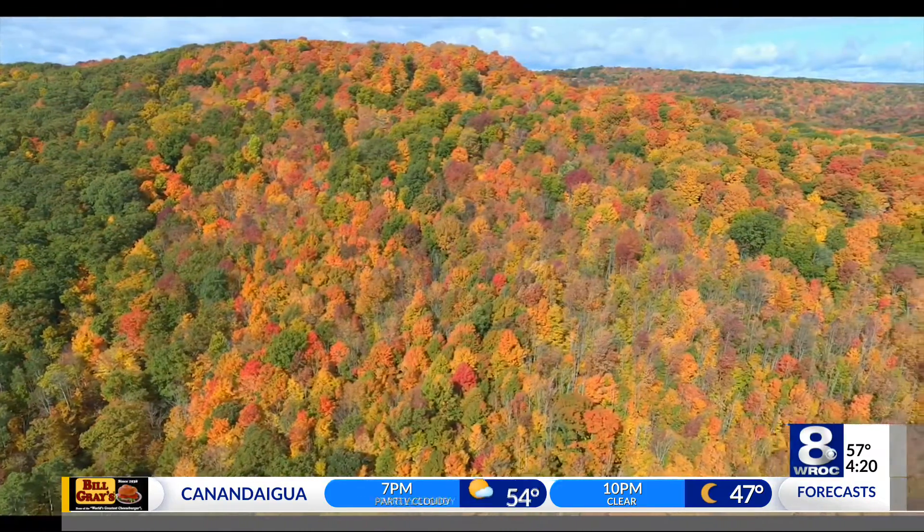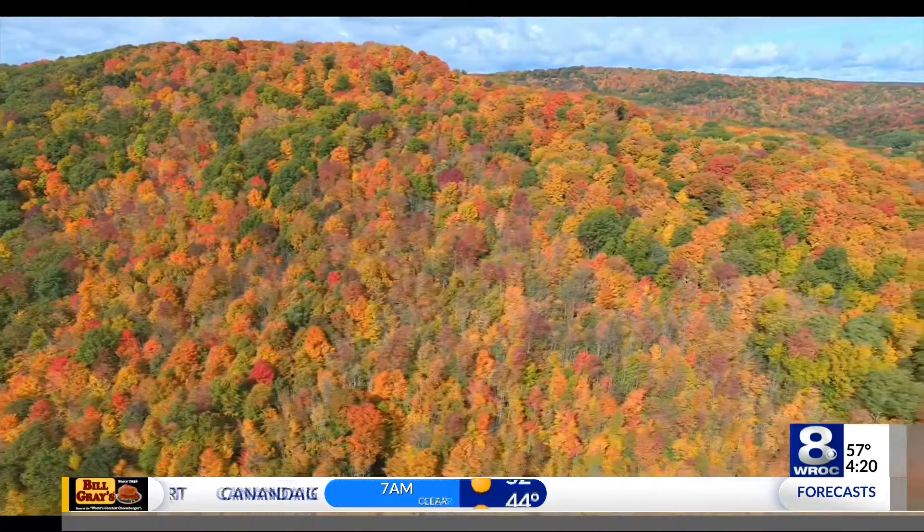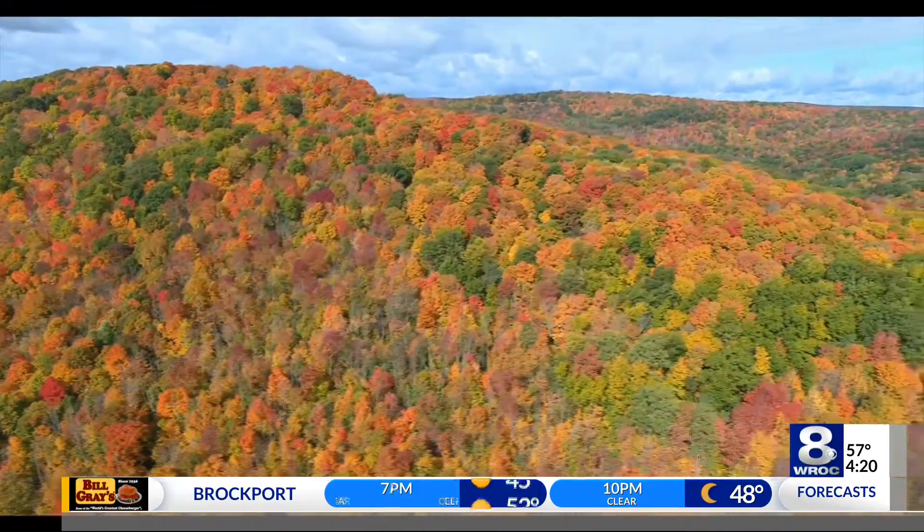And if you're looking, tomorrow's forecast is very nice in the morning. If you want a nice drive, Short Tract Road, Route 70 — both places, you will not be disappointed. I say so.